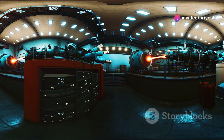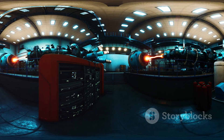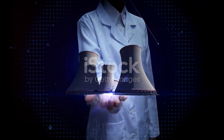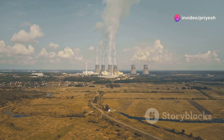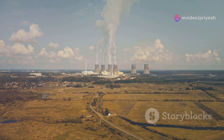Bharat Small Reactors, or BSRs, are a class of nuclear reactors designed with modularity and scalability in mind. They are significantly smaller than traditional nuclear reactors, typically generating up to 300 megawatts of electricity each. This smaller size allows for greater flexibility in deployment, making them suitable for a wider range of locations and applications.